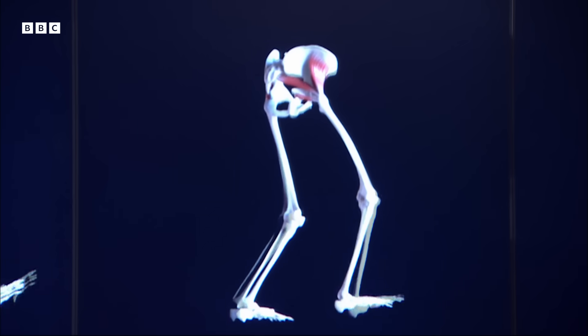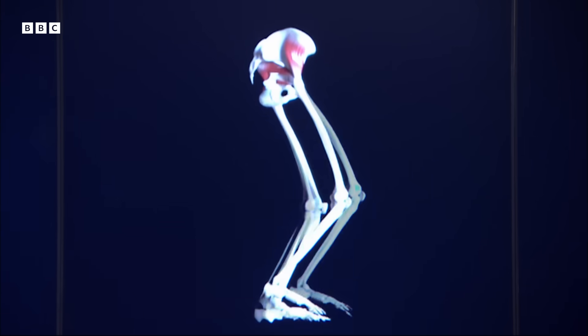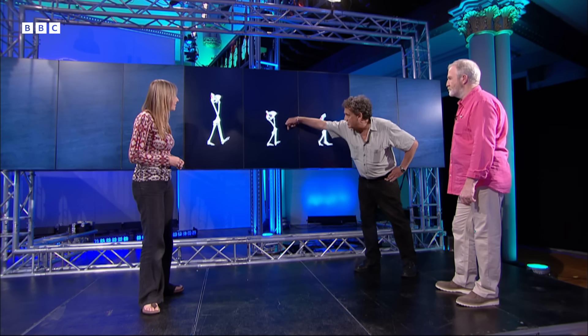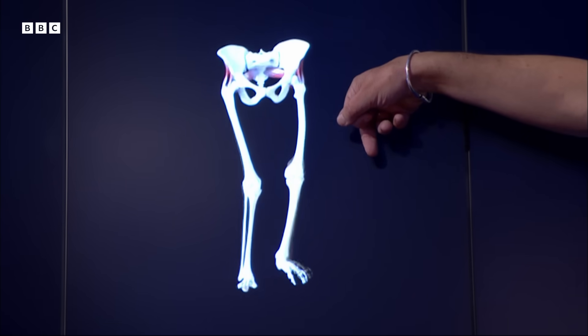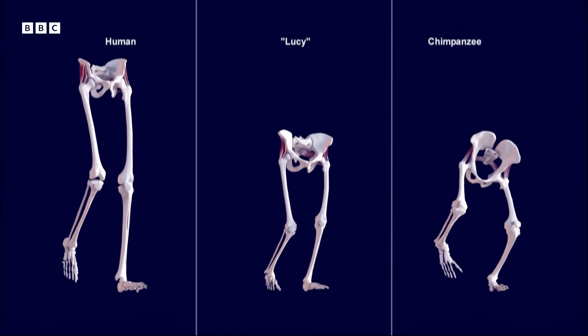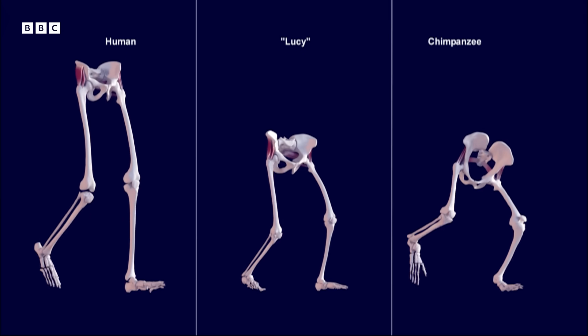And so who's this in the middle? That's Lucy. So this is how Lucy would have walked? I would say a little bit more straight leg than that — even more straight leg. There's a slight swing in the hips, but you've basically got a broader hip than we would have had.